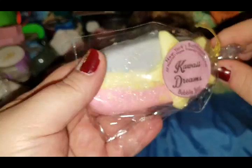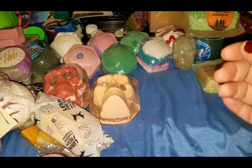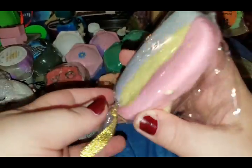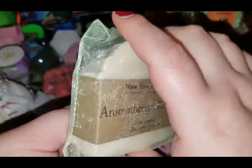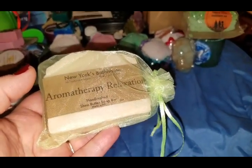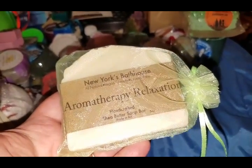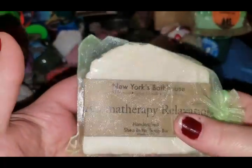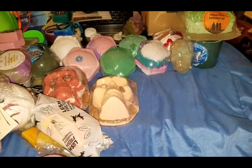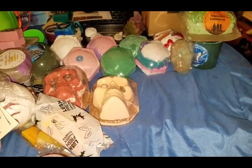Also from New York Bath House, here is the kawaii dreams — to me it smells like a Tootsie Roll. Richard thinks it smells like something different but he can't pinpoint it. It's so adorable though. I also got a soap from New York Bath House — this was supposed to be the peppermint soap. You can buy so many things from their new collection and then pick one item free. I wanted to try their soap so I picked peppermint, but they sent me the relaxation one instead — not what I like but not bad.